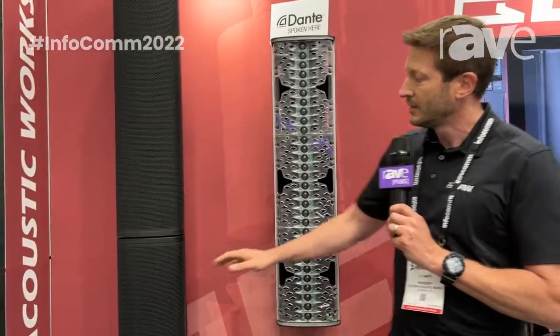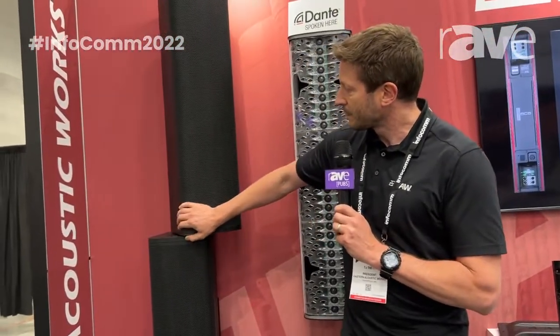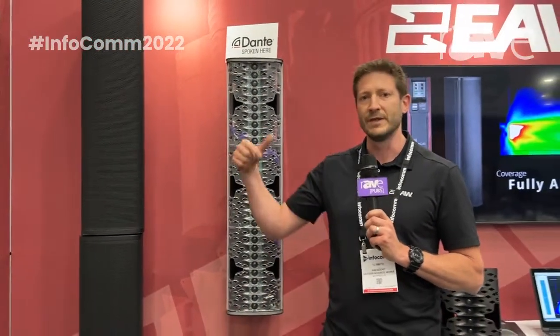We also have several accessories. You can see here a flush mount bracket, a pan bracket. It can be mounted to a speaker stand, or we also have a fly bar that you can put it on. You can see more about this product at EAW.com.